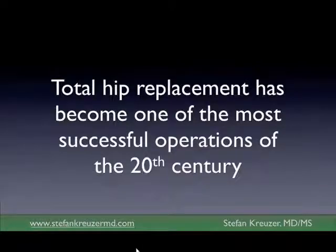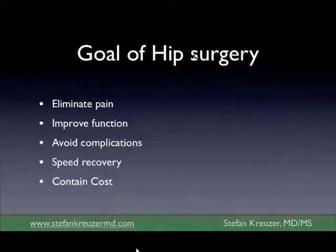I think it's safe to say hip replacement has become one of the most successful surgeries of the 20th century, and the reason why it's successful is because it accomplishes the things we try to accomplish with joint replacement: it eliminates pain, it improves function, it avoids complications, it is a speedy recovery, and it contains cost if we do it through a lesser approach.